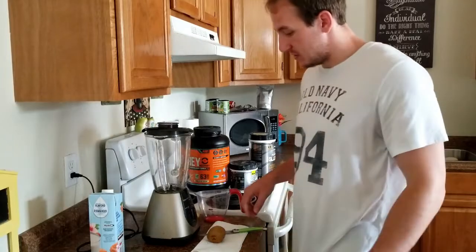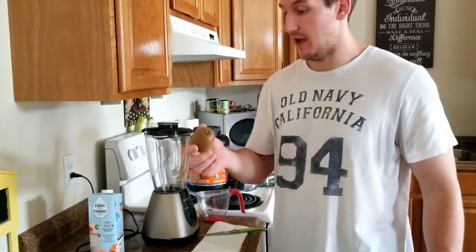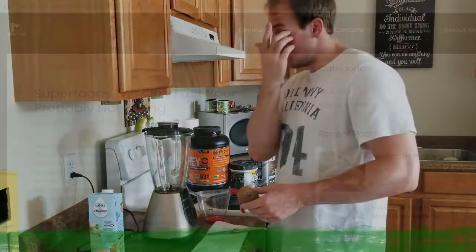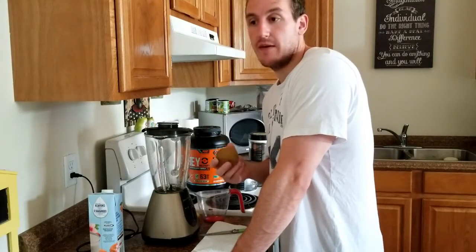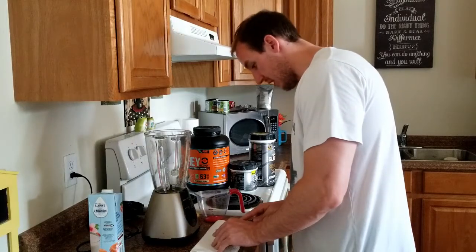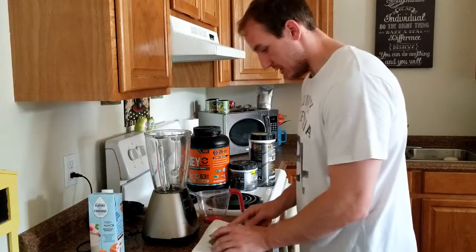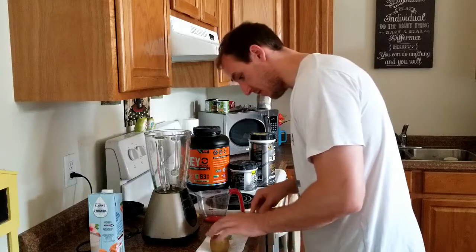Now I'm taking you through my protein shake. I start with kiwi — I'm a big fan. I got into it from Jeff Nippard's channel. I've been incorporating it because of its many benefits. I did a write-up on kiwi as the first fitness facts topic on my website, miraclehousfitness.ca. To prep the kiwi, I cut the top and bottom off and slice the skin off with a knife as best I can without losing too much fruit.